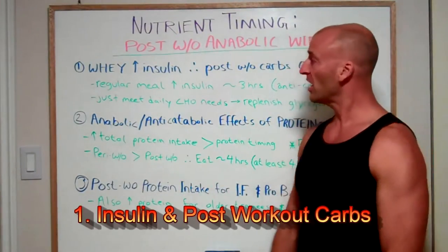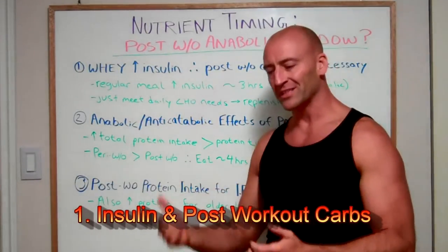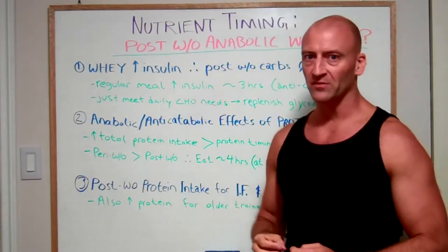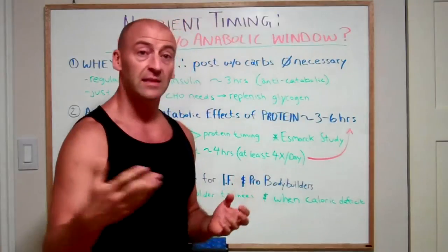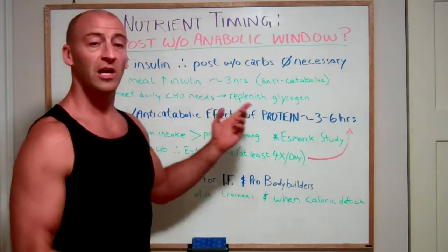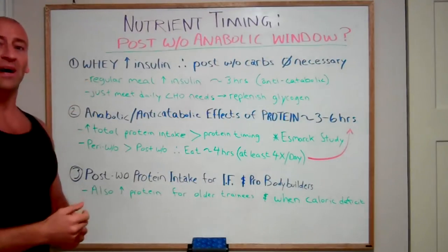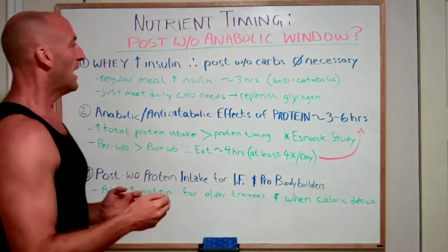Let's start by talking about insulin. First, he made a clear distinction that insulin — unless you're taking it exogenously by injecting it — has an anti-catabolic effect, not so much an anabolic effect, when it is naturally elevated in your body. Many people make sure they have their post-workout and sometimes pre-workout carbohydrate intake to take advantage of increased insulin production. However, Brad made it pretty clear that insulin is also elevated by consumption of whey protein.